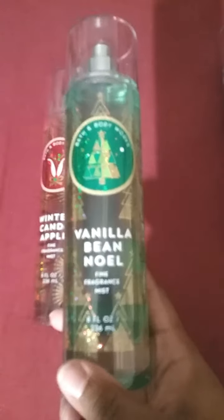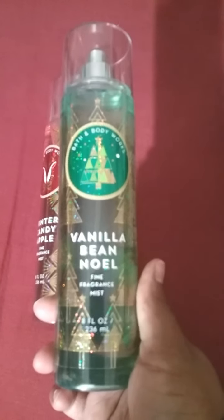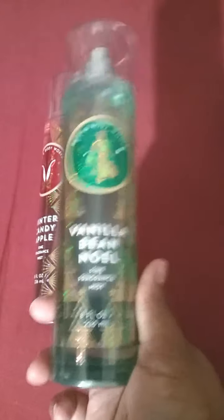Then we have Vanilla Bean Noel. The original price for this is $14.50. This is so yummy — definitely a sweet scent. If you love vanilla, you would more than likely love this. It smells like vanilla buttercream icing to me, as well as sugar cookies, like some fresh baked cookies. It's really yummy and delicious. I'm sure if you wear this, people will say you smell nice. This is my first time purchasing both of these from the Winter Collection.